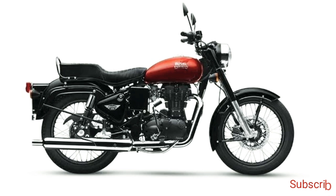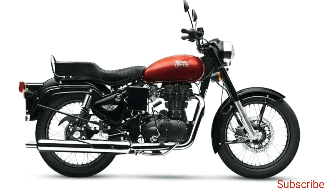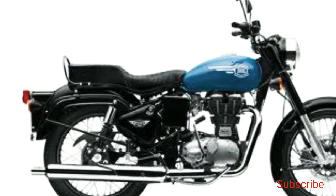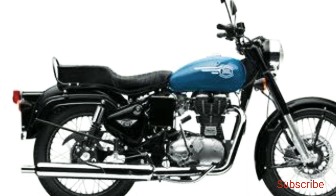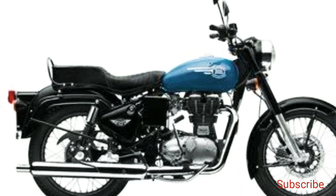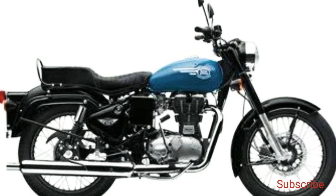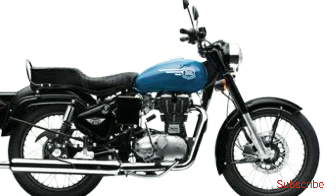The motorcycle, similar to its BS4 iteration, is available in two variants: Standard and ES. The standard model is listed in two options — Bullet 350 and Bullet X 350 — while the ES version is listed in a single variant, BS6 350 ES. The standard model is available in four colors while the ES version is available in three paint options.